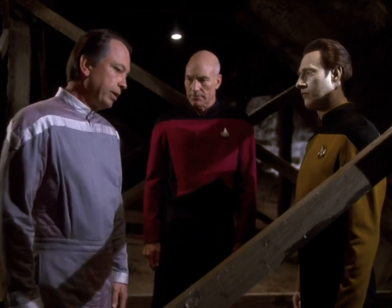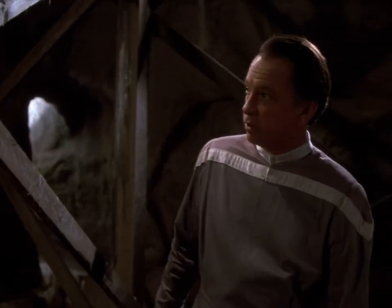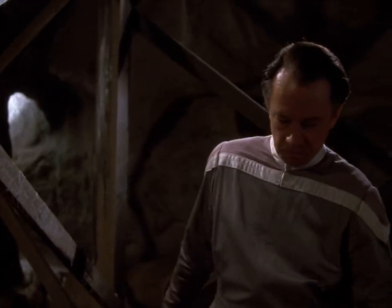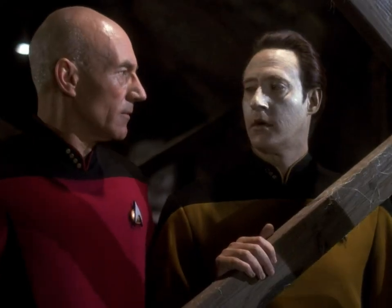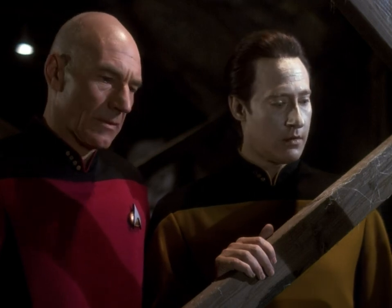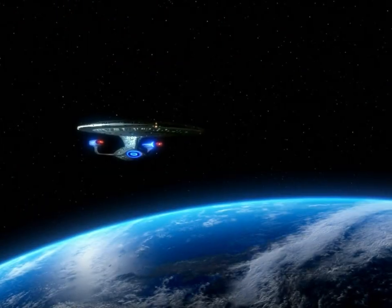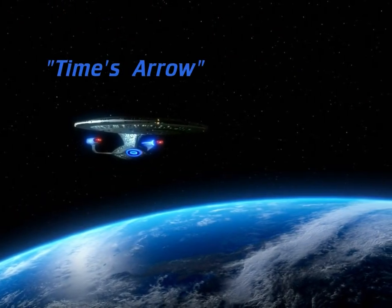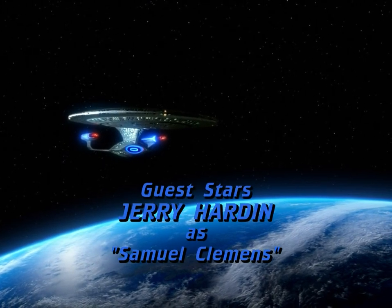As we continued our excavation, we found one other thing I haven't shown you yet. We've tried to leave everything as we found it. Captain's log, Stardate 45960.2. We have transported the materials discovered in the cavern back to the ship for analysis.